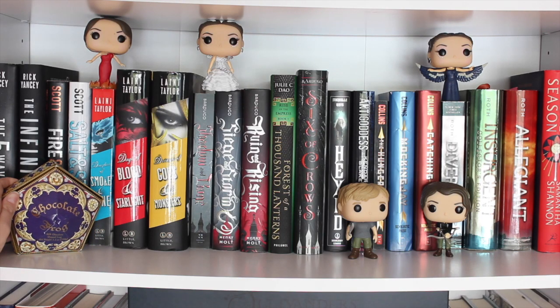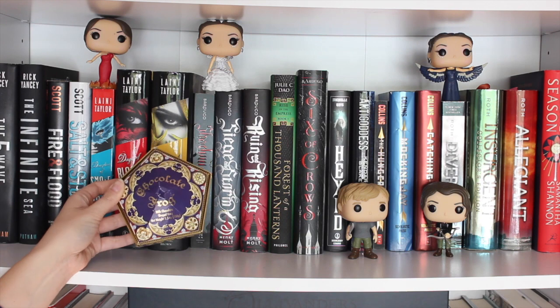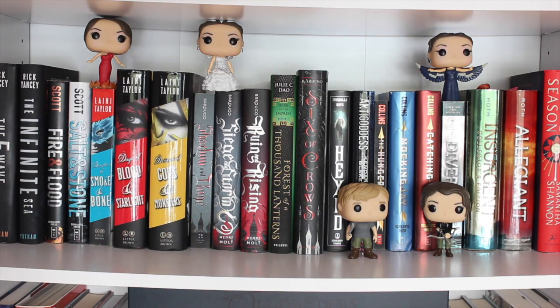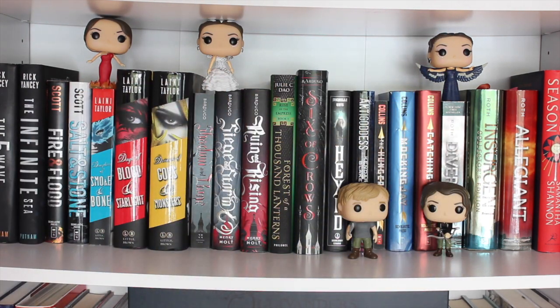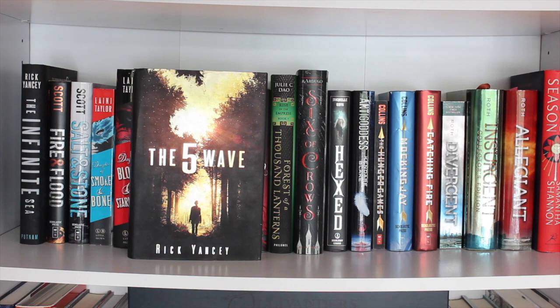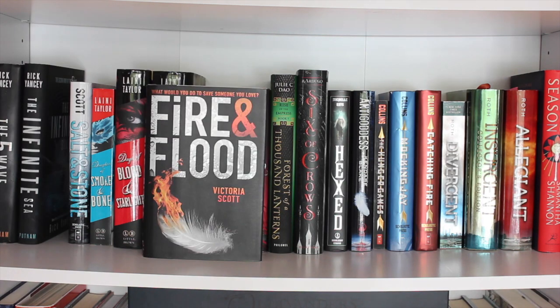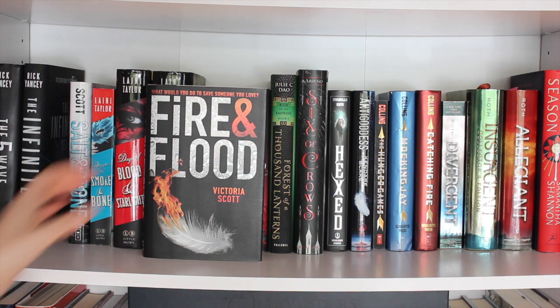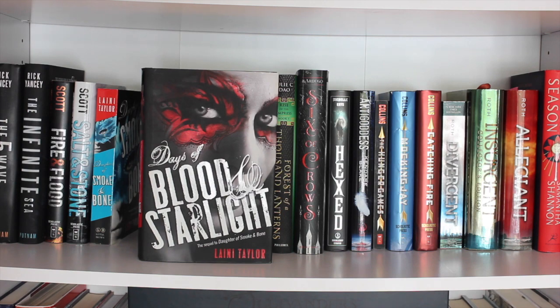On bookshelf two I have a chocolate frog box from the Harry Potter world at Universal Studios Orlando, and some Hunger Games Pops — Peeta, Katniss, Katniss, Katniss — I also have Effie and President Snow but they're not out right now. Starting on the shelf: The Fifth Wave by Rick Yancey — read it, liked it. The Infinite Sea by Rick Yancey, book two. Fire and Flood by Victoria Scott — read it, loved it. Salt and Stone, book two — read it, loved it. Daughter of Smoke and Bone by Laini Taylor, Days of Blood and Starlight, and Dreams of Gods and Monsters — another unread trilogy.